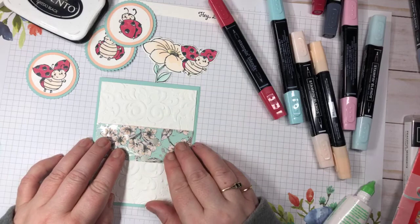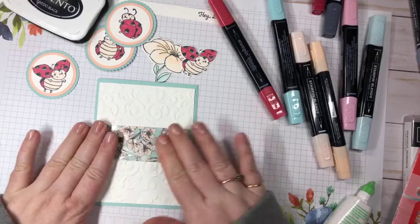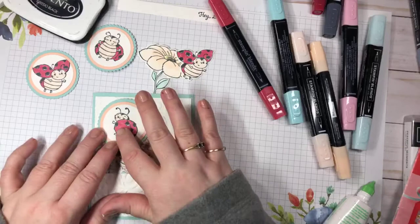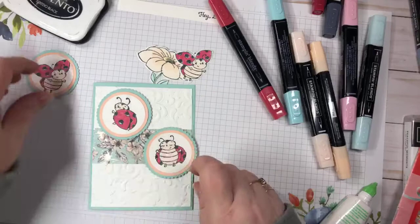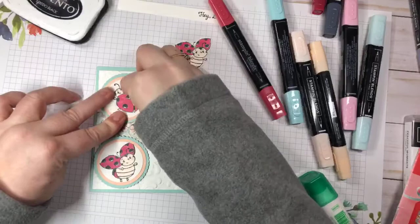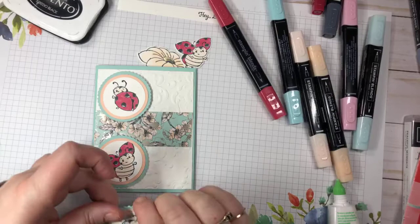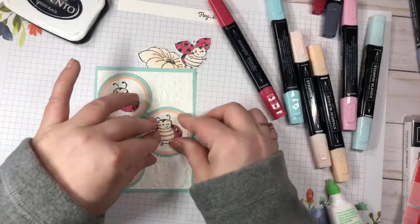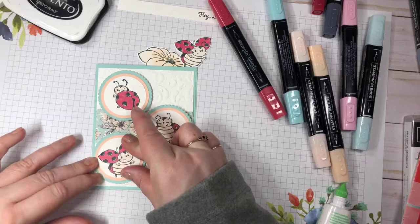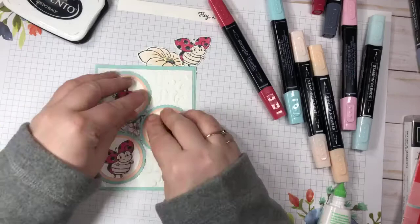I'm going to put this in the middle - you can put it wherever you want. Because the inside uses 'spread your wings and fly,' I'm going to arrange it starting from wings closed, then starting to open, then flying - people probably wouldn't notice that, but I did. You can pop these up with dimensionals if you want; I'm keeping it all flat. Make sure it's not hanging off too much so it fits into a regular-size envelope.